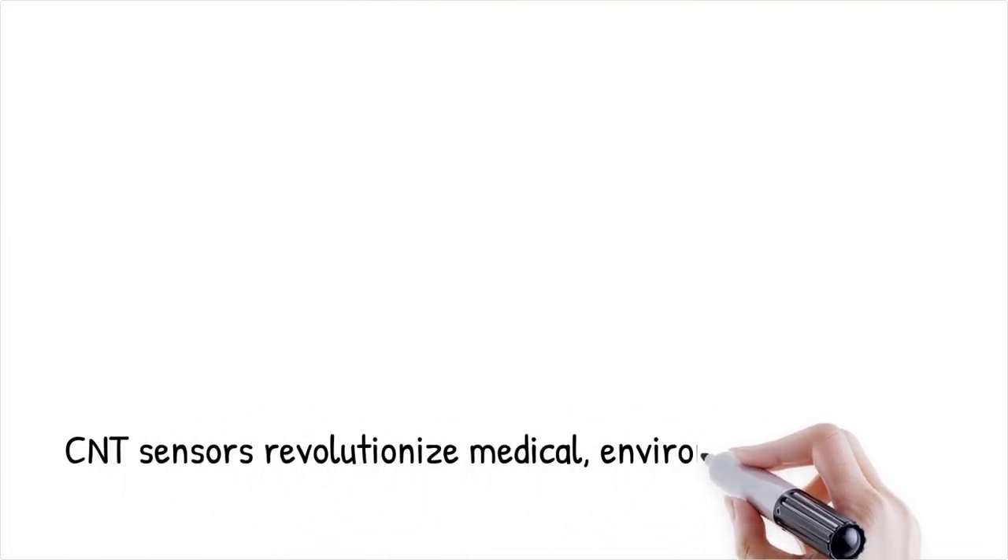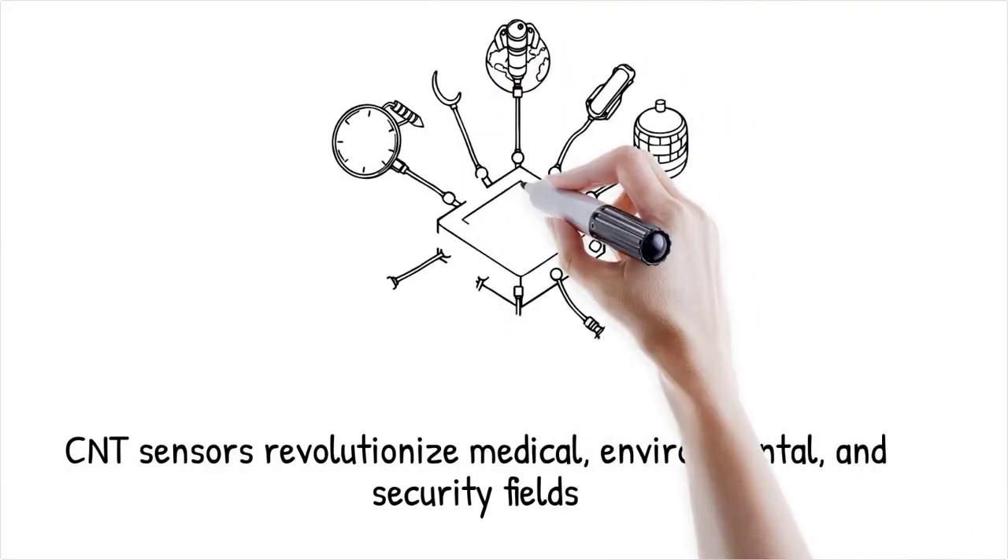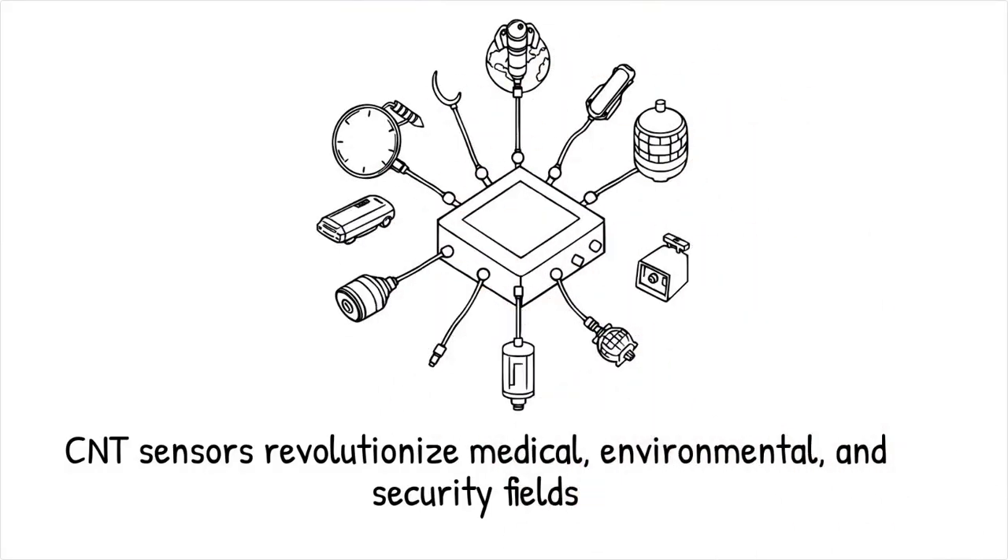CNT-based sensors can detect minute changes in their environment, making them invaluable in medical diagnostics, environmental monitoring, and security applications. This versatility is driving innovation across multiple sectors, fundamentally reshaping the landscape of modern electronics.